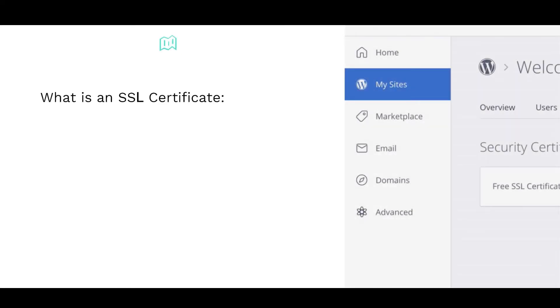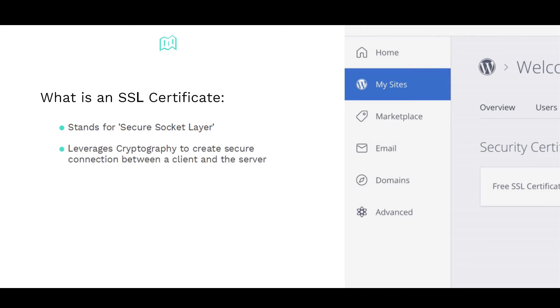So, what is an SSL certificate? SSL stands for Secure Socket Layer and is a protocol that leverages cryptography to create a secure connection between a client and a server, allowing the transfer of sensitive information. This is achieved through a process of authentication, which leverages an encryption algorithm and cryptographic keys.